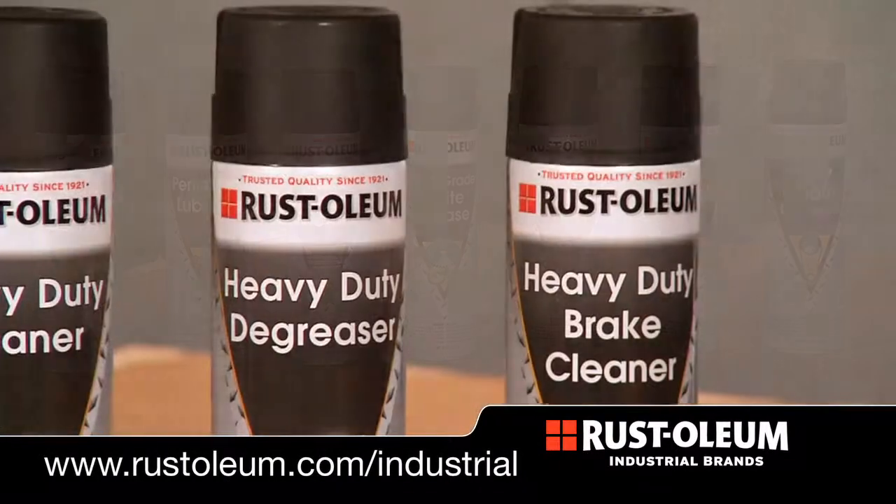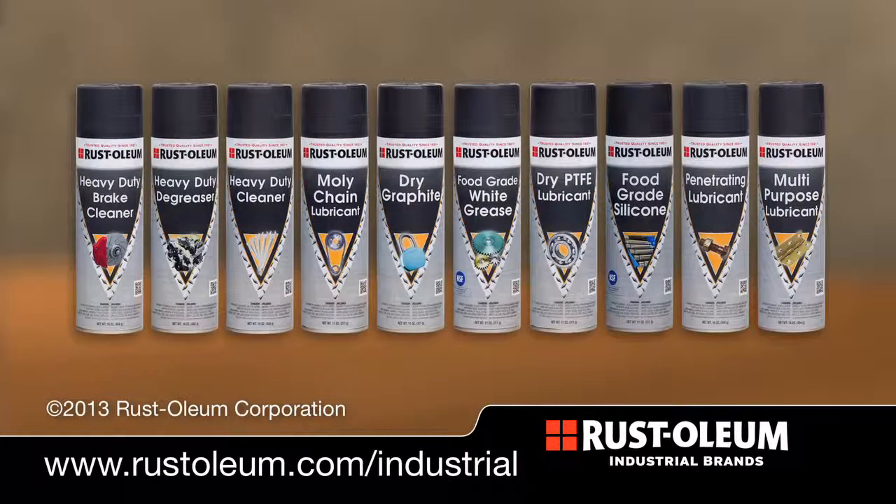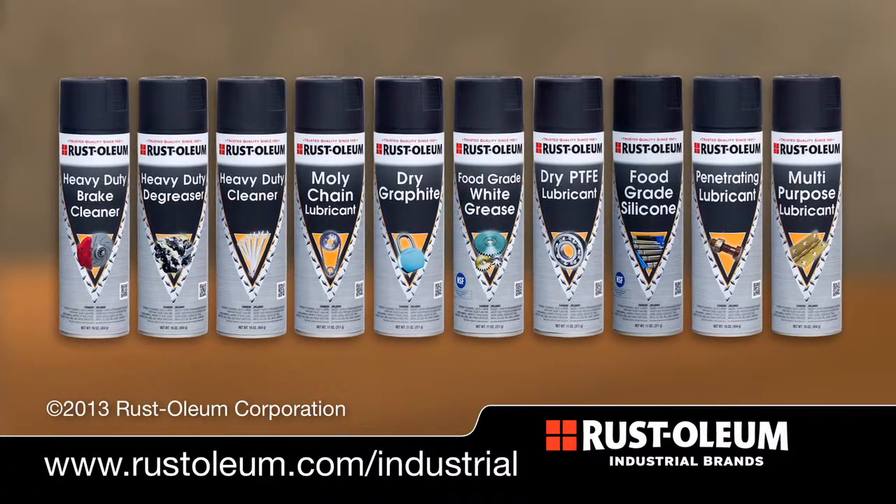New from Rustoleum Industrial Brands and made in America — you can trust that. No matter the piece of equipment, Rustoleum Industrial Brands lubricants and cleaners is your solution.